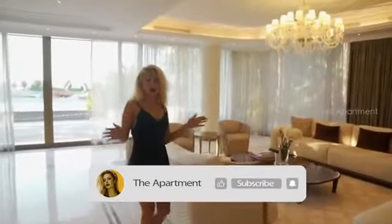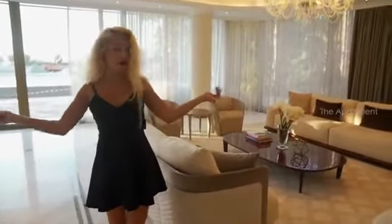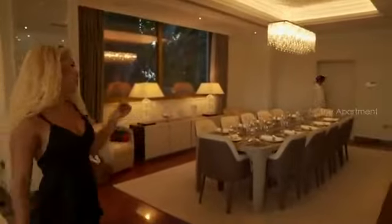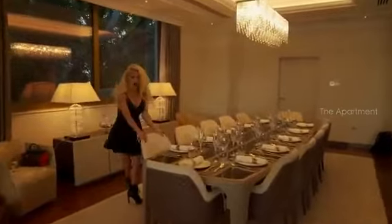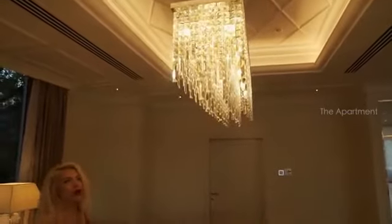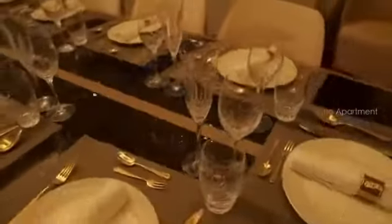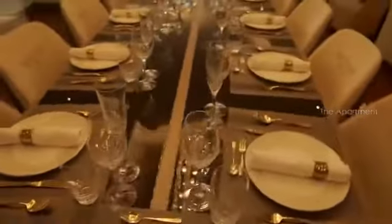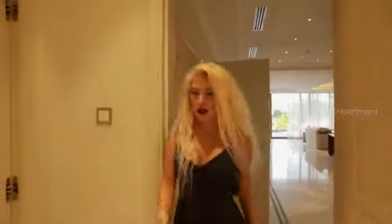We are at the ground floor — we have two sets of living area and a formal dining area with a table for 12, all with a Bentley touch. Look at the chandeliers — how beautiful and how classic. We also have a powder room on this floor.